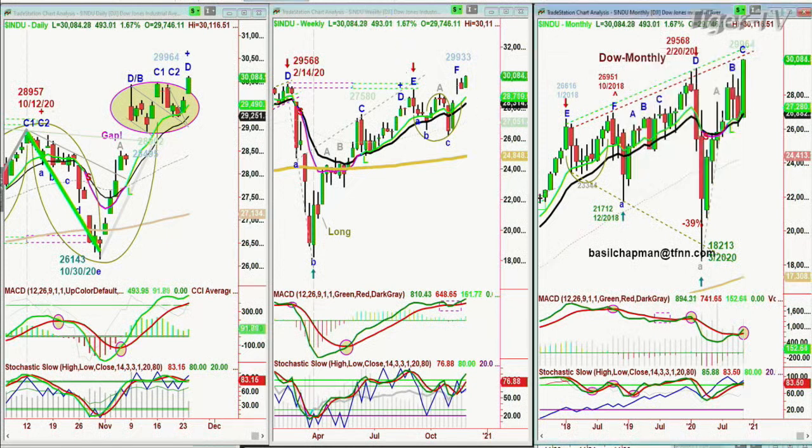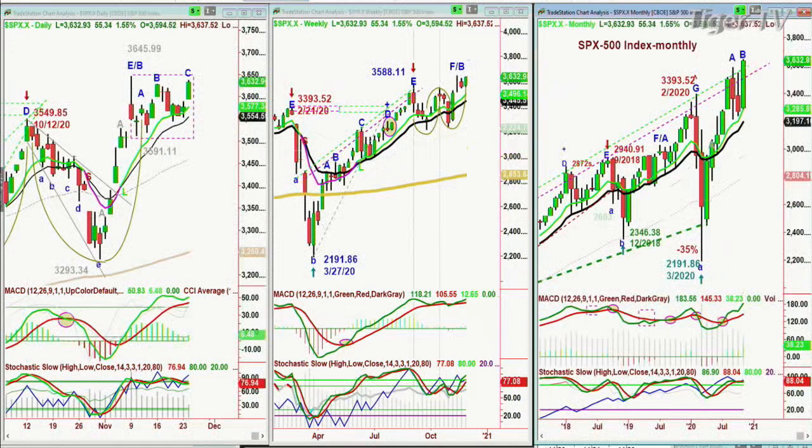Going to the S&P right now: the Dow is up 1.6%, S&P is up about 1.5% at 3,632, up 55 — it's kind of lagging. It hasn't made a new recovery high. Of course it made the new recovery high before the Dow; the Dow had to wait from September. We're looking at 3,645.99 to break — one penny above that, 3,646.00, and you're up and away for a breakout. That really changes the weekly and says it's probably a leg C. You hardly ever get a G top in a weekly chart.